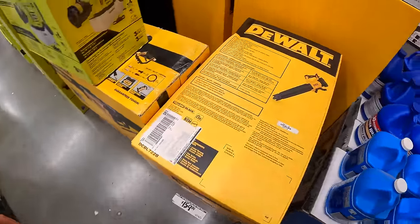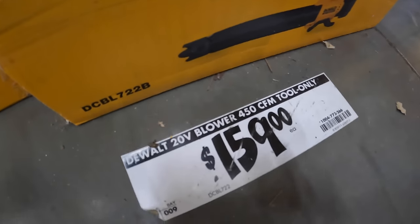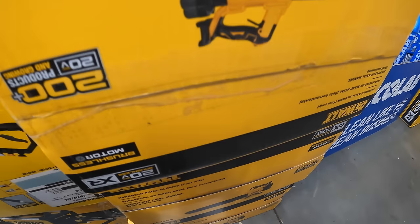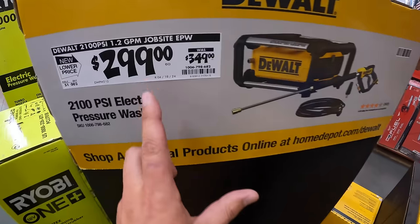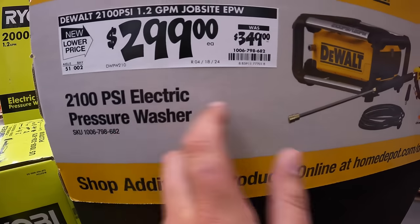$159 for this blower, 450 CFM, by DeWalt. $299, was $349, for the 2100 PSI electric power washer.